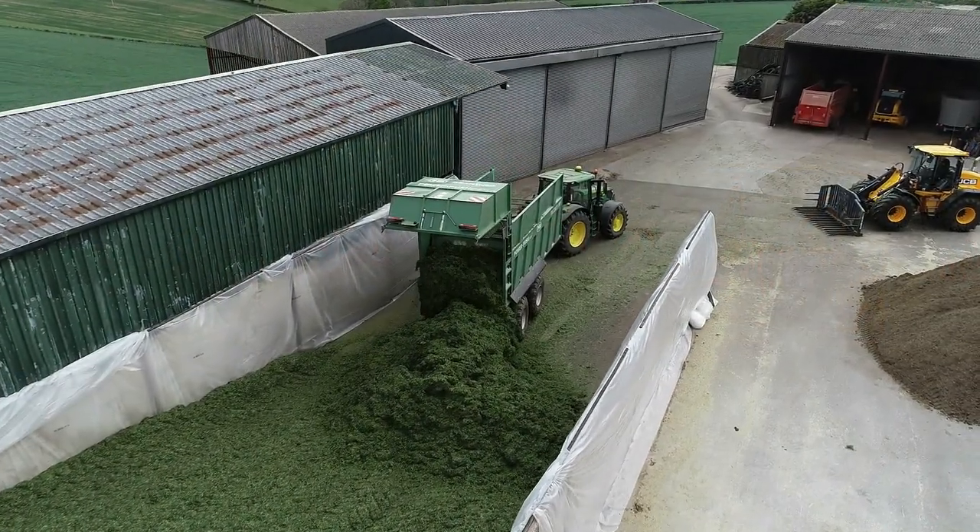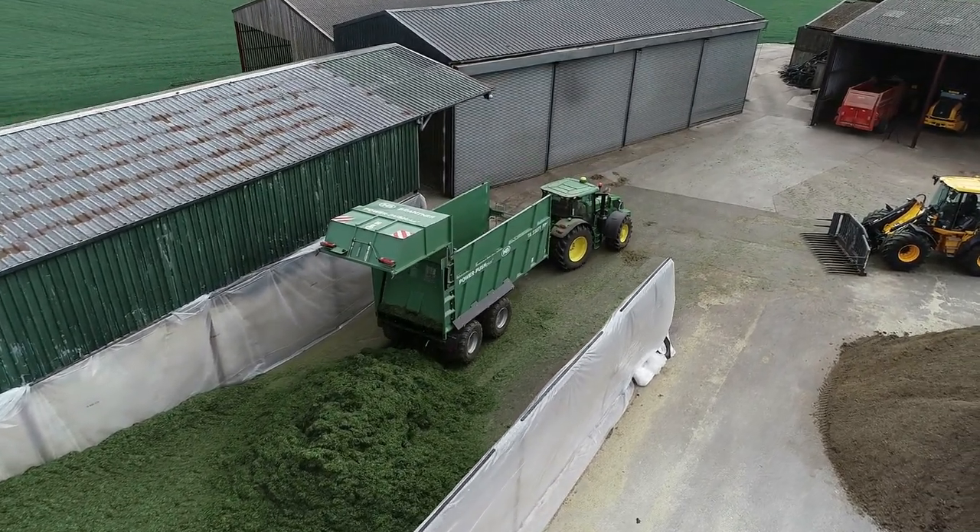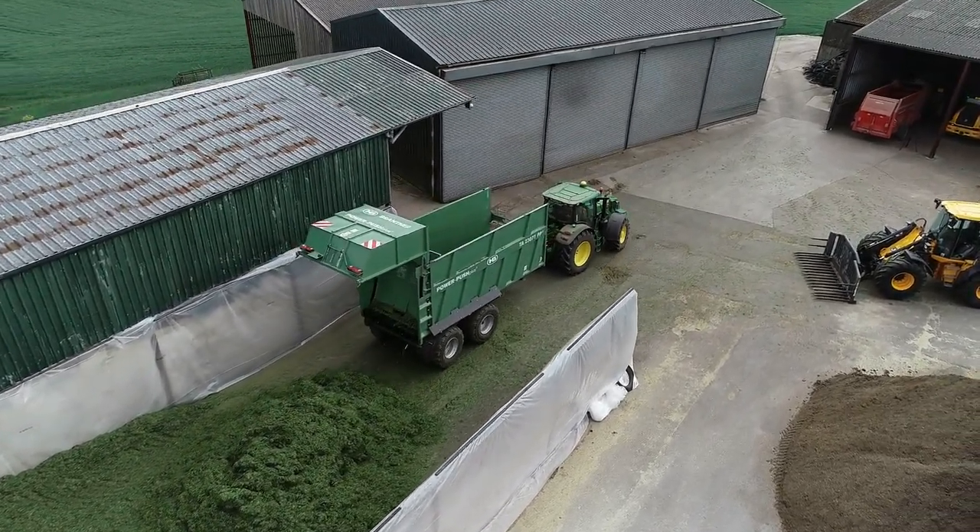Another good feature with this trailer is it's got a hydraulic raised bumper, so as you open the back door the bumper lifts up so you can reverse up to an ag bag filling machine easier. If you need any more information, please give us a call.